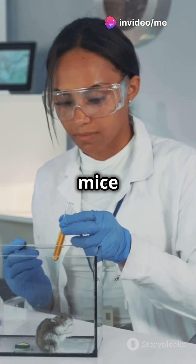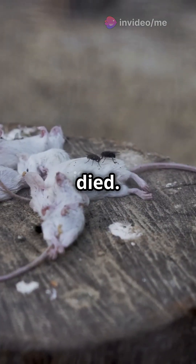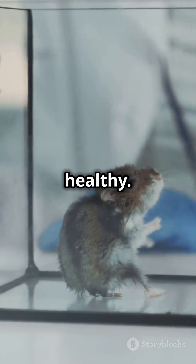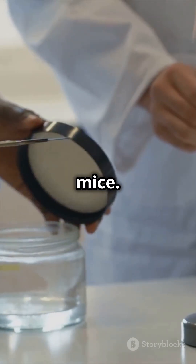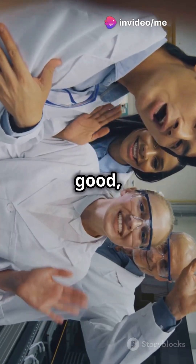Griffith injected mice with these strains. Mice with the S strain got pneumonia and died, but mice with the R strain stayed healthy. Then Griffith heat-killed the S strain and injected it into mice, and the mice stayed healthy. So far so good, right?